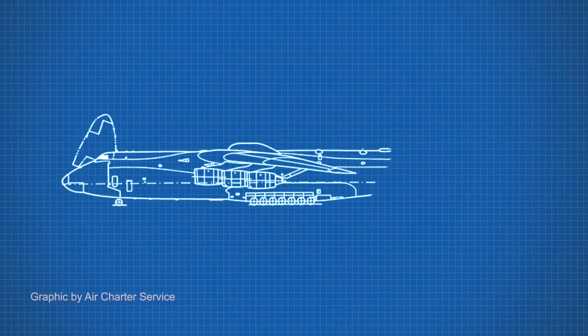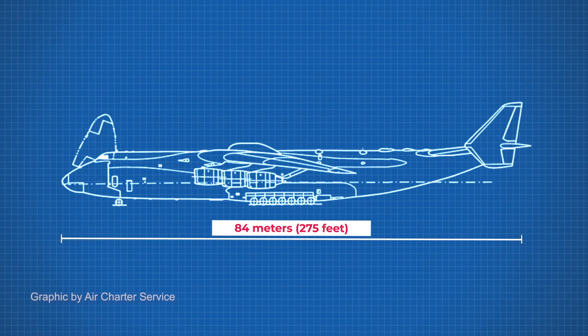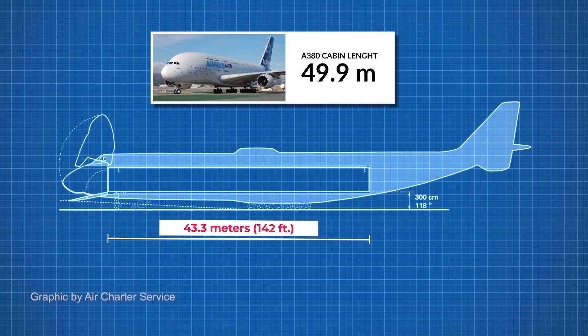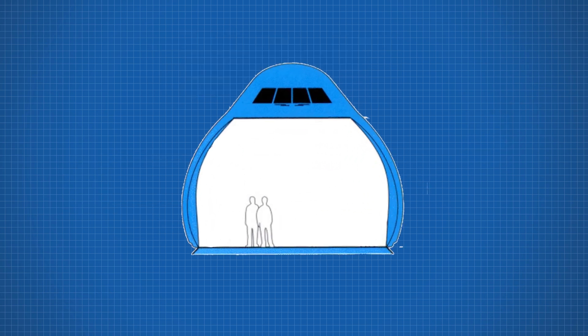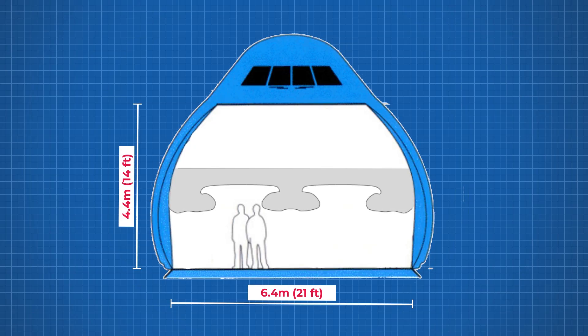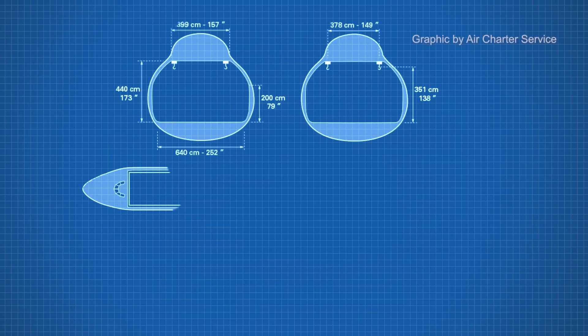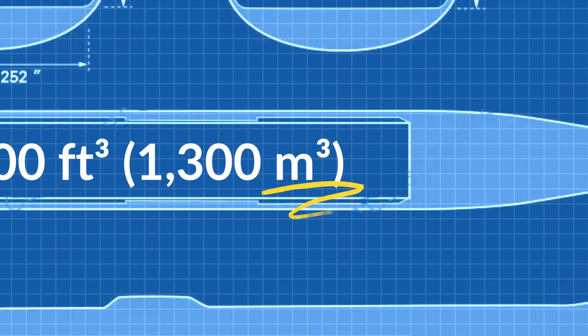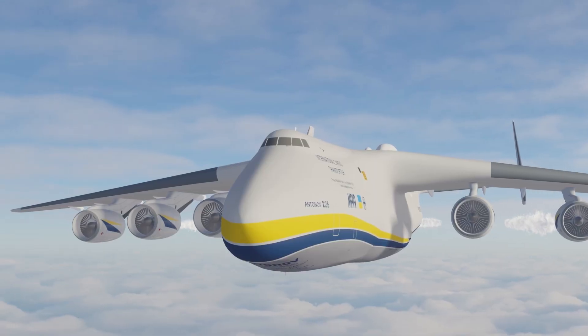The AN-225 has a length of 84 meters or 275 feet. However, the cabin doesn't go the full length of the plane — the cabin only actually reaches 43 meters or 142 feet. This is very similar to the Airbus A380, which has a cabin length of 49.9 meters. In terms of width, the cabin is 6.4 meters wide (21 feet) and is 4.4 meters tall (14 feet), which should be enough to have a second deck, although the ceiling would be 20 centimeters lower than the Airbus A380. The internal space of the AN-225 is around the same width as the A380, but not as long, totalling around 46,000 cubic feet, or 1,300 meters cubed.